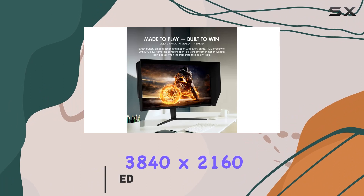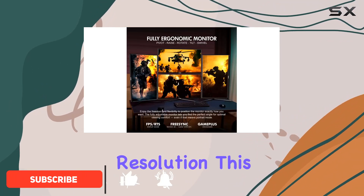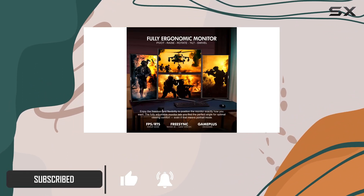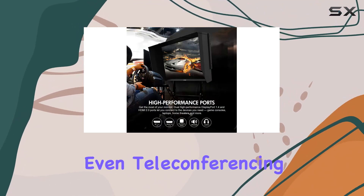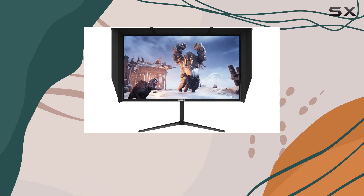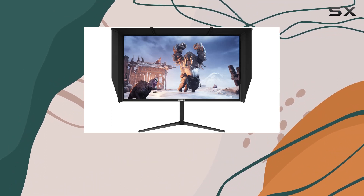With a stunning 3840x2160 resolution, this monitor boasts incredible detail, making it perfect for gaming, movie watching, or even teleconferencing. One standout feature is its hyperfast 144Hz refresh rate.